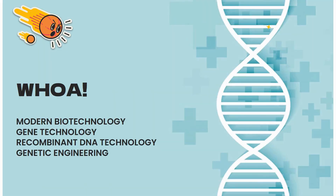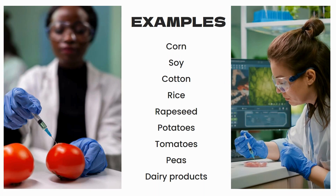These are some other names for genetically modified foods: modern biotechnology, gene technology, recombinant DNA technology, and genetic engineering. Some examples of GMO foods include corn, soy, cotton, rice, rapeseed, potatoes, tomatoes, peas, and various dairy products.